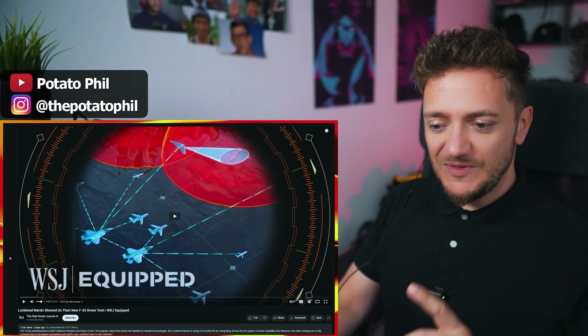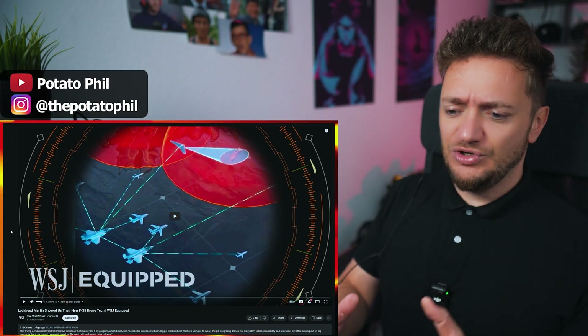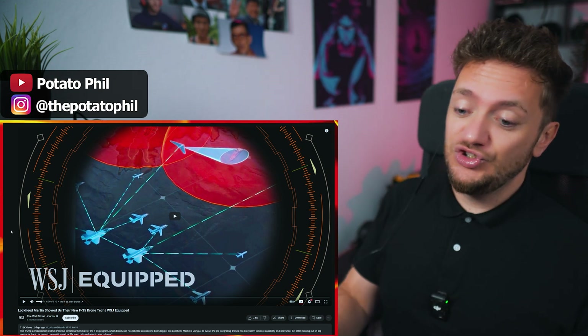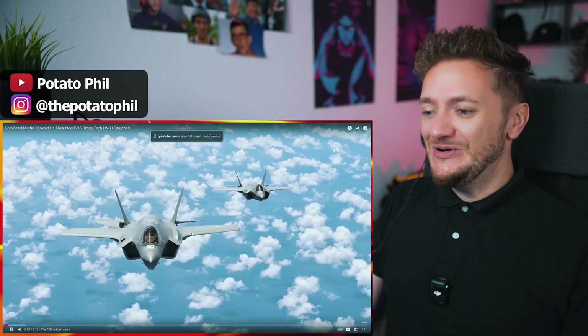So we're watching something about the new F-35 drone tag. I guess it's a fighter jet, a high-end one, and drone tag implies that they might operate without a pilot. I am not sure, but let's just see what Lockheed Martin cooked in their chambers down there. Here we go.